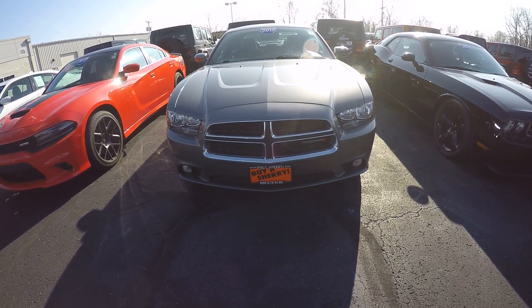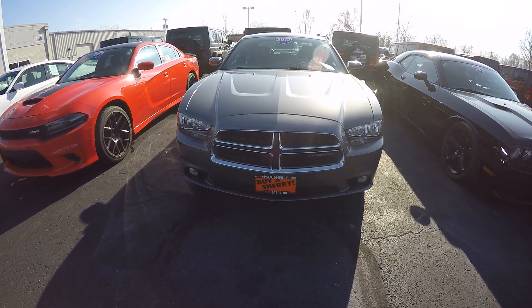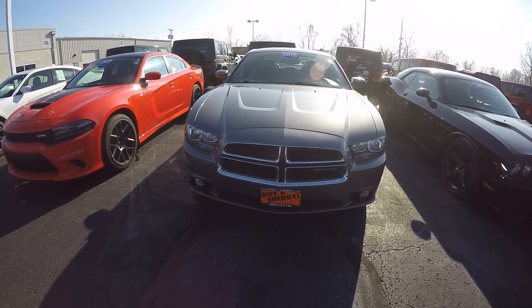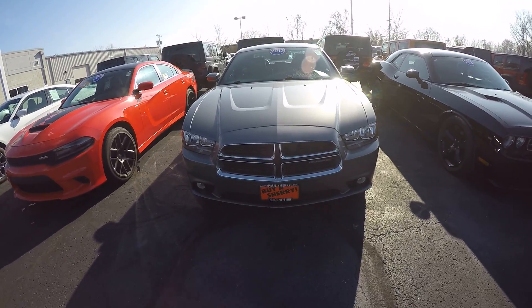Hello, this is Michael Baker here at Paul Sherry Chrysler Dodge Jeep Ram in Piqua, Ohio. Today we are looking at a 2012 Dodge Charger SXT Plus, stock number 28576A. Right away, this is a very good-looking Charger.